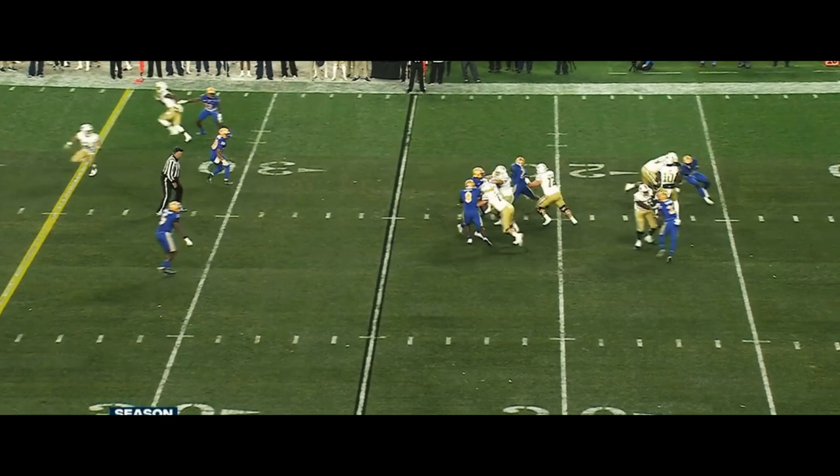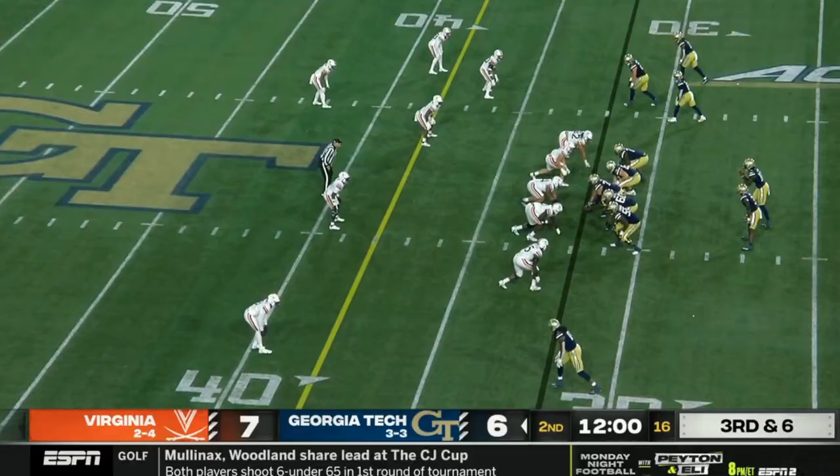And the thing is, all of these attributes remain true for Georgia Tech, but it still doesn't feel like their offense has a solid identity.